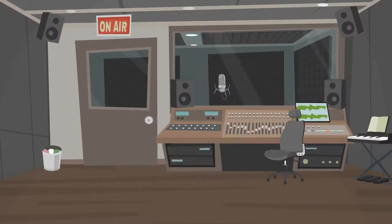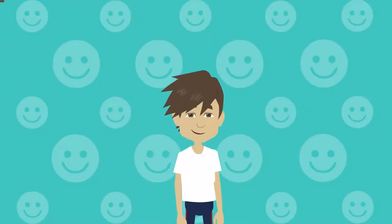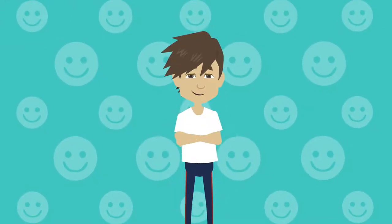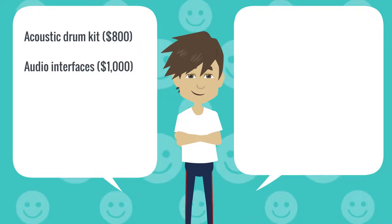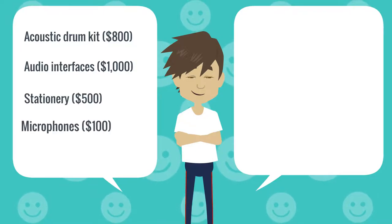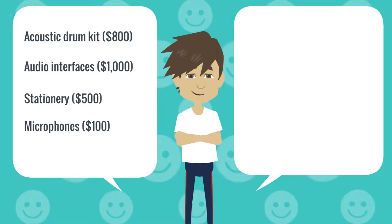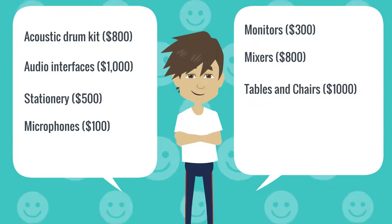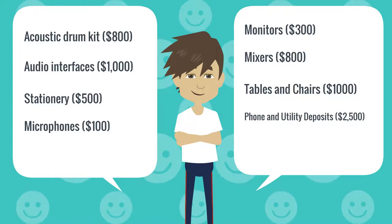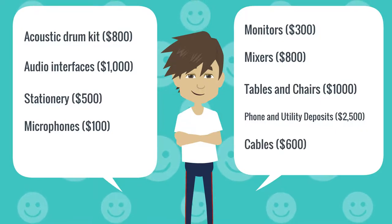Equipment Cost: The equipment cost varies between $7,000 to $50,000. The breakdown includes purchasing an acoustic drum kit ($800), audio interfaces ($1,000), stationary ($500), microphones ($100), monitors ($300), mixers ($800), tables and chairs ($1,000), phone and utility deposits ($2,500), cables ($600), etc.